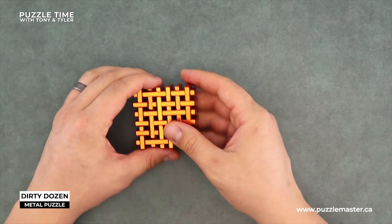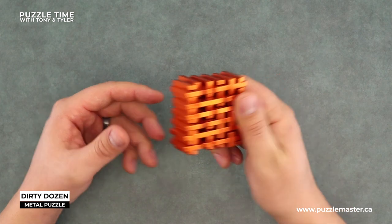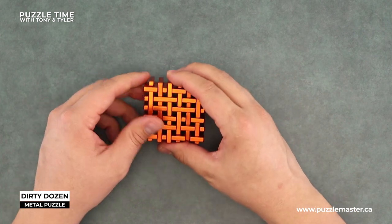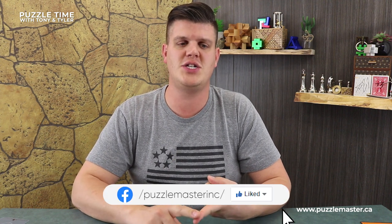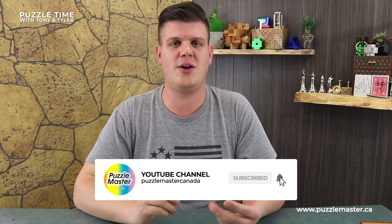So that's the Dirty Dozen from Puzzle Master. It's a level nine on the Puzzle Master difficulty rating scale, and it's kind of one of the ones in our new metal line — so you should definitely check it out. I love that puzzle. That's three of my favorite puzzles from Puzzle Master and I hope you liked that. Make sure you check us out on Facebook, subscribe to our YouTube channel, hit the little bell for the subscription to get notifications, and check us out on Instagram for lots of great content. But that's the end of Puzzle Time with Tony and Tyler. I am Tyler — thanks for watching, hope you have a great day. Bye bye.